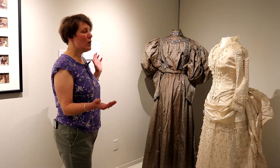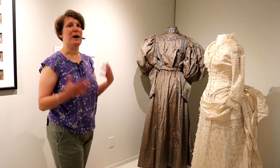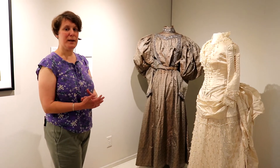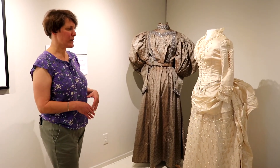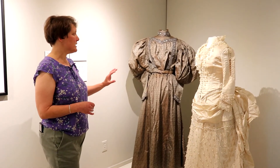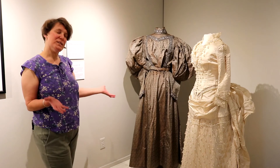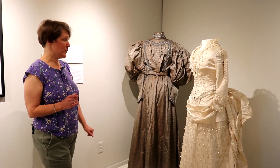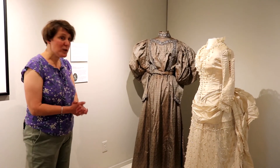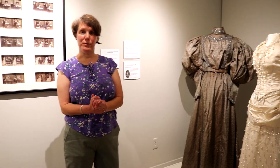Really, no matter when these women were getting married, they were able to go out and buy a new dress for the occasion, get the best they could possibly afford, and find something that was super fashionable for their time using the best material that was available to them. Which is still, to a degree, what we do today when we get married. So wonderful examples, and hopefully you can come and see them in person. This show is going to be up through the end of the year and well worth it.